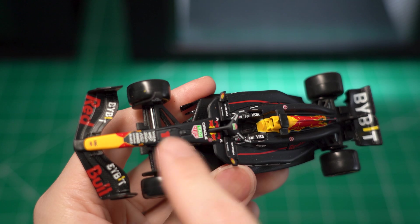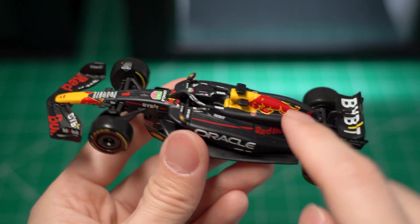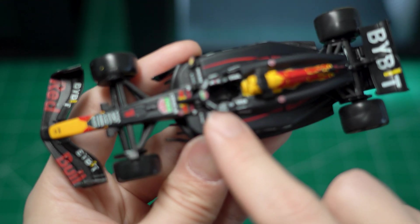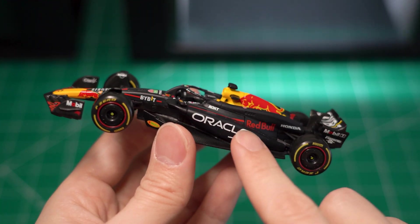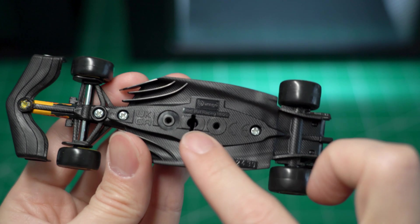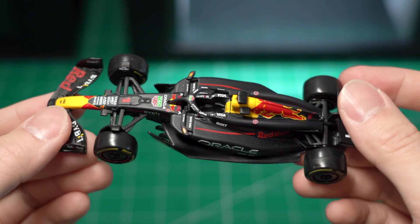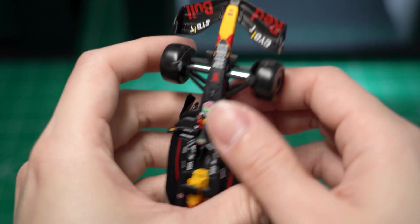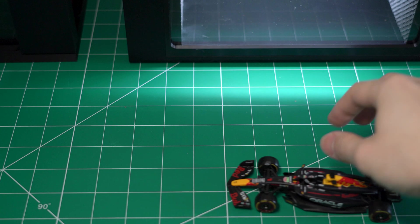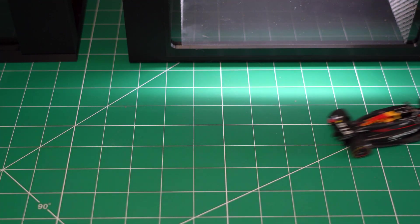We have tons of advertisement stickers across the body — we have the Oracle logo, the Red Bull graphic, a tag from the watch brand sitting at the cockpit, and Visa. Despite how small these texts are, they're very detailed and crisp, which I like a lot. If you look carefully you can actually see the carbon fiber pattern on the car, which is pretty cool. It feels pretty light in hand. The tires are rubbery just like a real racing tire. It doesn't have a roll-back and propel mechanism, but it does slide pretty smoothly on a surface.